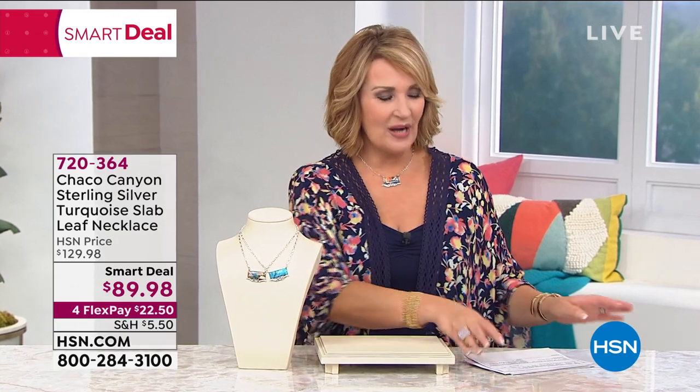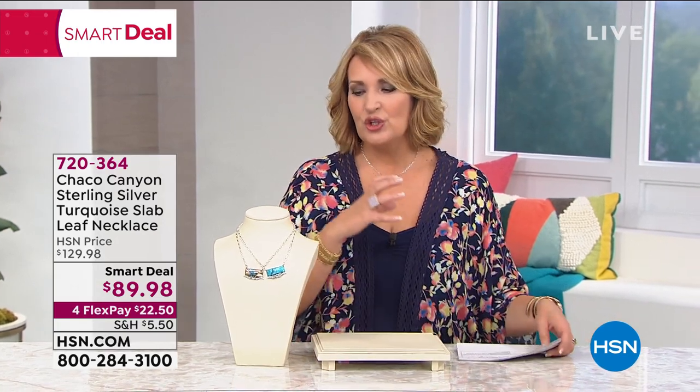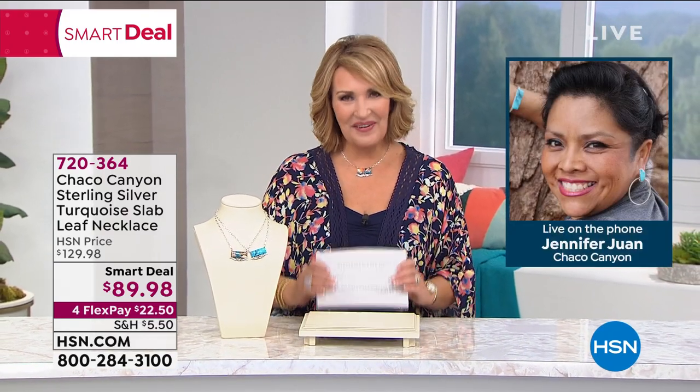I want you to see this on because it lands right into the hollow of your throat — you could shorten it up too. How stunning is that? And if you did happen to pick up the topper, it makes for a perfect compliment. We want to introduce you to the woman who works with all the artisans to curate this beautiful assortment — her name is Jennifer Juan. Welcome, Jennifer.